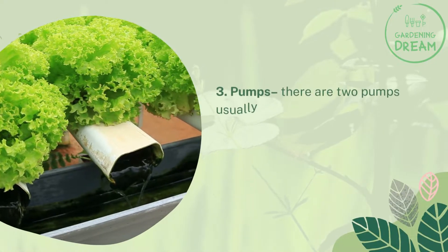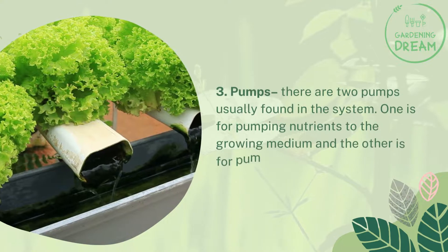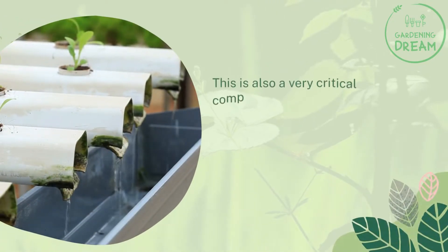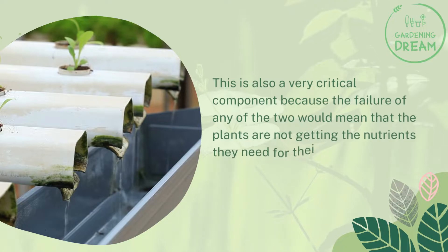Number three: pumps. There are two pumps usually found in the system — one is for pumping nutrients to the growing medium and the other is for pumping oxygen to the roots. This is also a very critical component because the failure of any of the two would mean that the plants are not getting the nutrients they need for their growth.